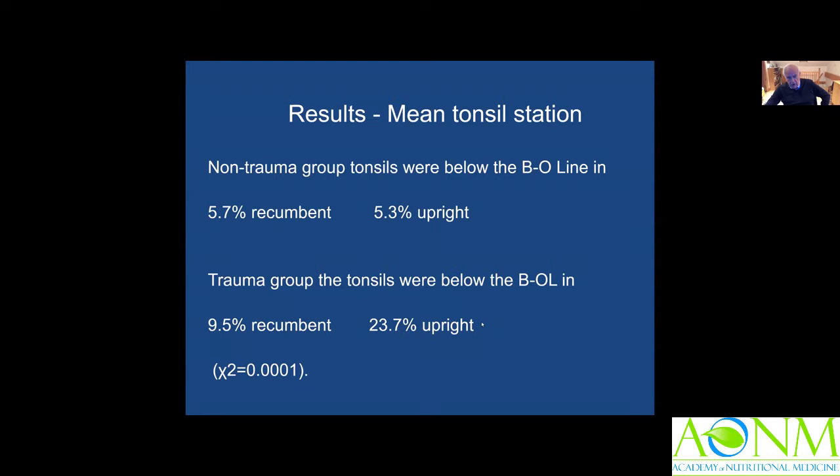At this point the host asked Professor Smith to explain what is meant by 'tonsils' here, since the terms Chiari and tonsils may not be entirely familiar to everybody listening. Professor Smith thanked him and agreed to address this important point later in the talk.